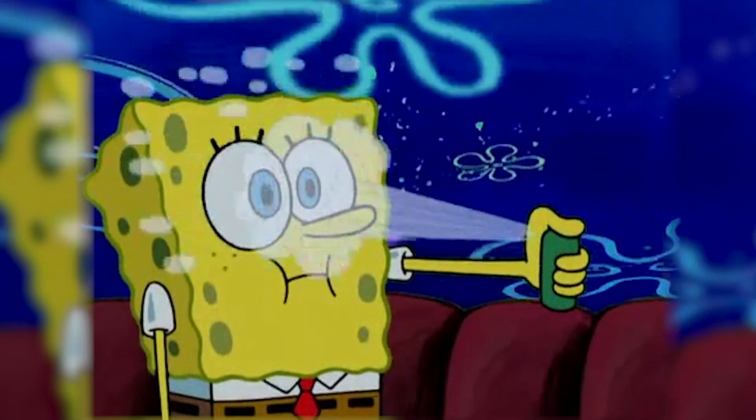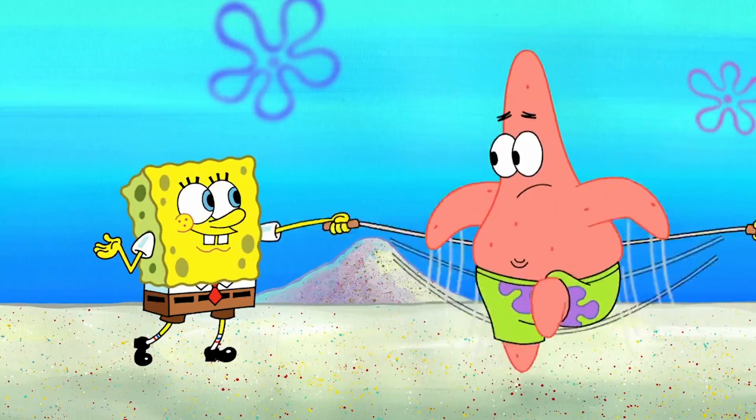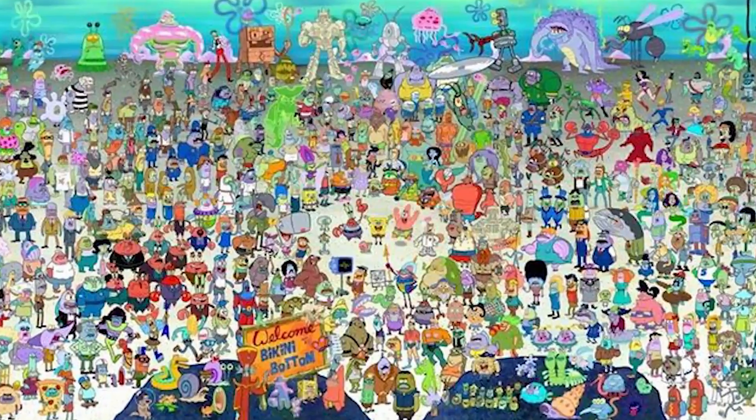This theory would also explain SpongeBob's fear of pepper spray and dehydration, as the bacteria living inside of him would easily be damaged by capsaicin — the active ingredient in pepper spray — and would have their cells dry up and die in the absence of water. So we have a pretty good idea about why SpongeBob is the way he is: a 30-year-old, overly energetic, talking sea sponge. But how did the rest of Bikini Bottom come about?